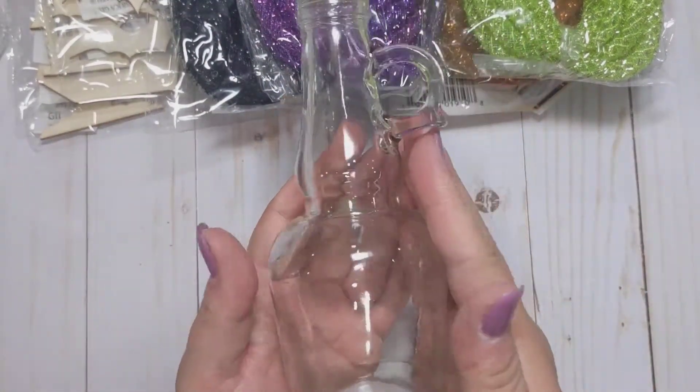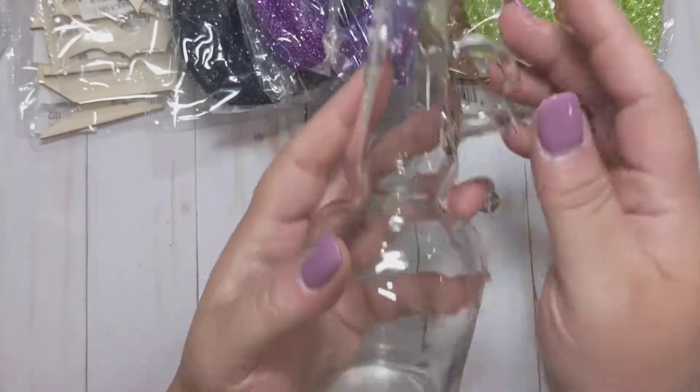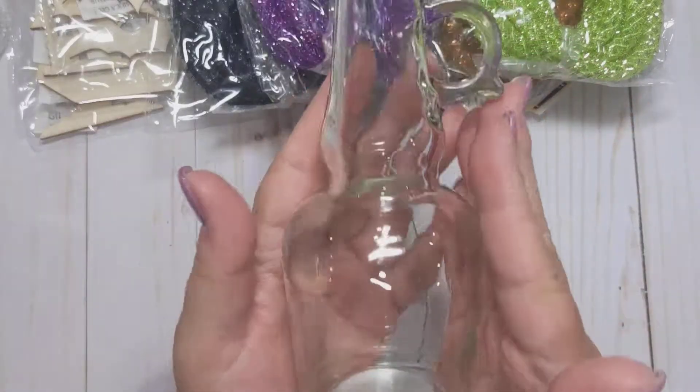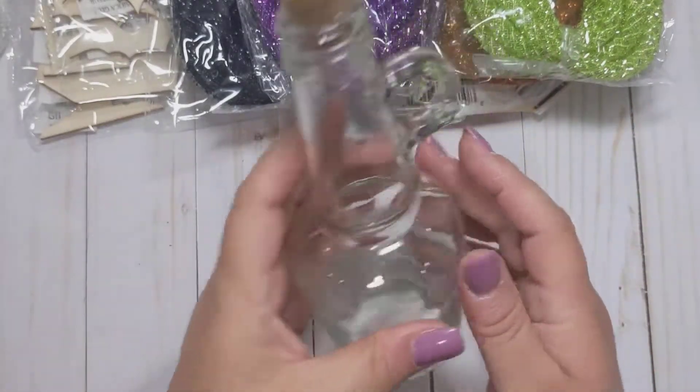I also got this jar at Dollar Tree. It looks like some sort of potion bottle as well. Anything that I'm finding with a cork is fun to alter, so I thought I would add this into my Halloween home decor as well.